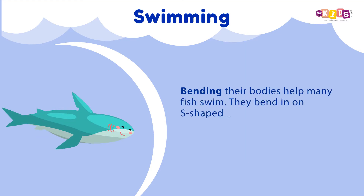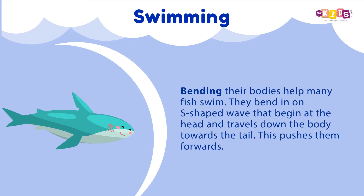Bending their bodies helps many fish swim. They bend in an S-shaped wave that begins at the head and travels down the body towards the tail. This pushes them forwards.